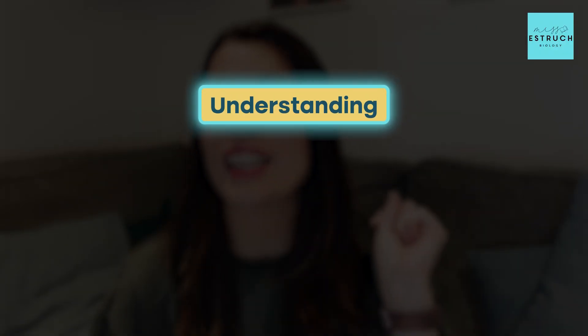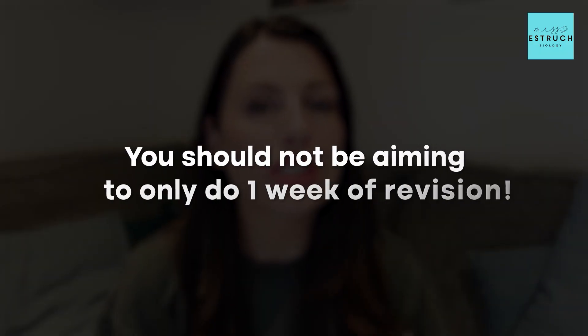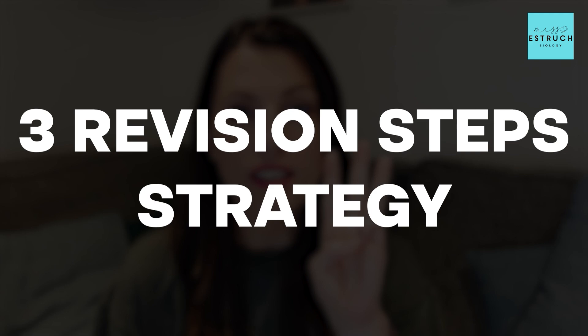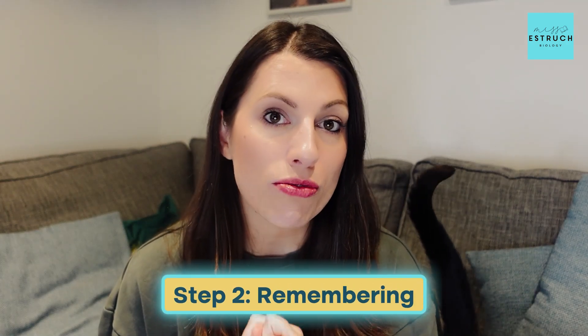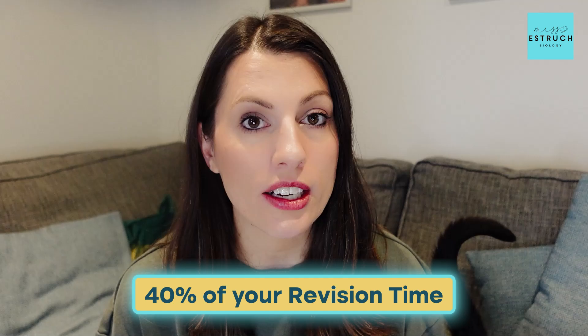In this video I'm going to be talking you through my three key steps of revision: understanding, remembering, and practicing exam questions, and how you could fit all of those within one week. Let's address this straight away — you should not be aiming to only do one week of revision, but if you are in this situation now and you've only got one week left, this is how you can maximize that final week. The three steps are: step one, understanding, which takes up 20% of your revision time; step two, remembering, which takes up 40%; and step three, practicing exam questions, which takes up 40%.